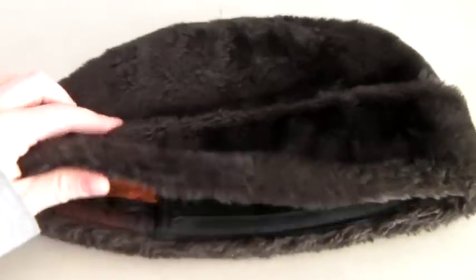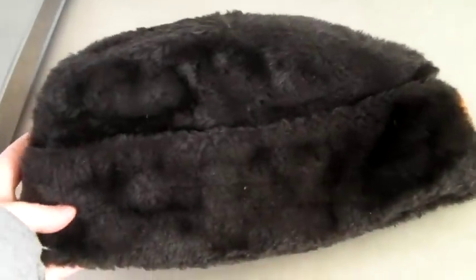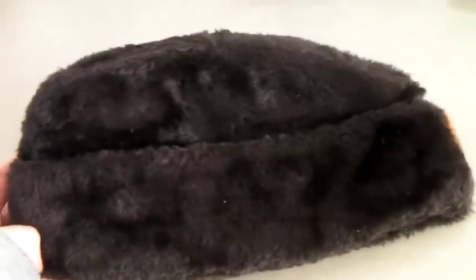This is a vintage faux fur garrison hat. I believe it says medium, and it has a union label, so you know it's definitely vintage. There's a little mark up front — still a cool hat. It sold to someone in a cold area of the country, which makes sense. Sold for $25.